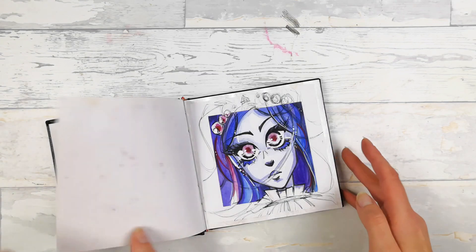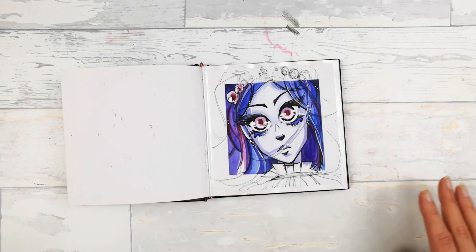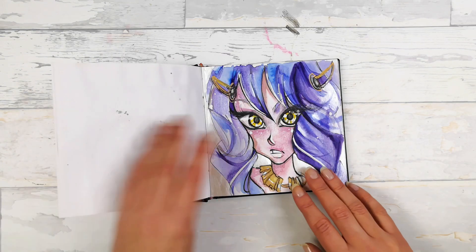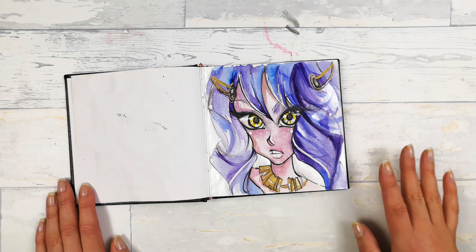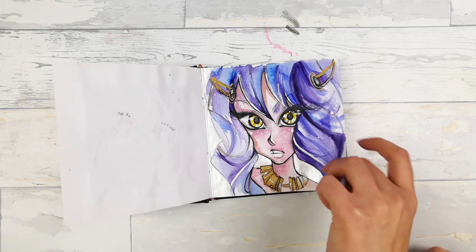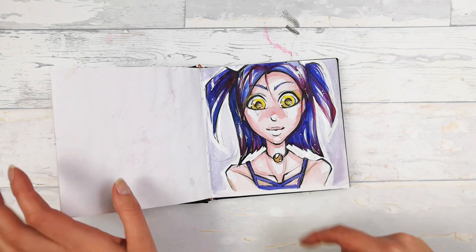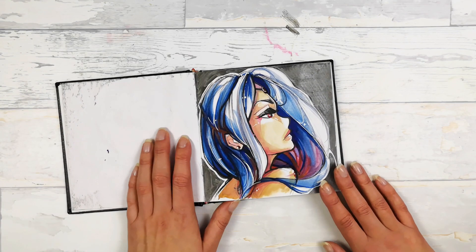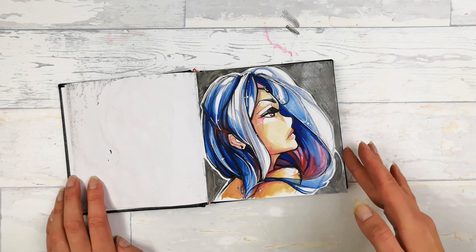These are some sketches from my mini sketchbook and I used watercolors here — also metallic and pearl ones — and I wanted to keep it in one color palette. I don't know if all of the sketchbook will be like that, but these few artworks are in this particular color palette and I really like it.